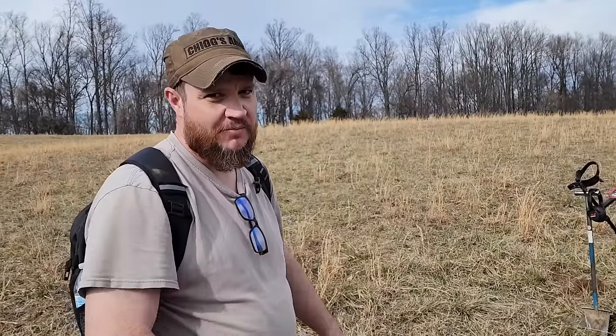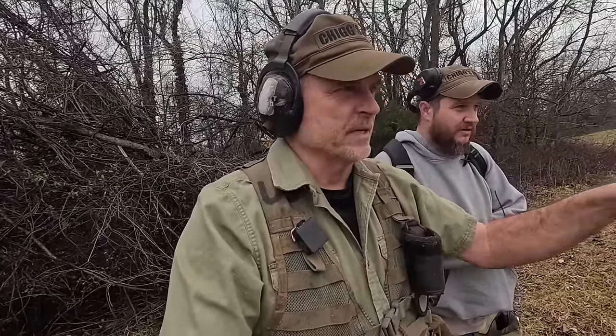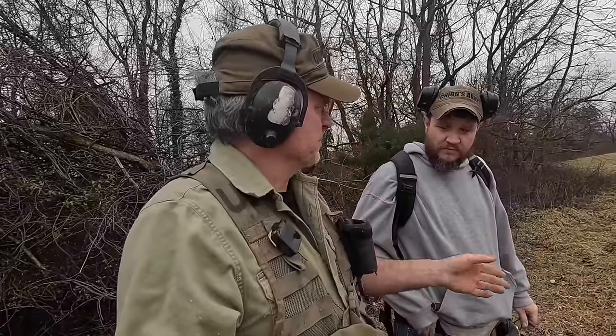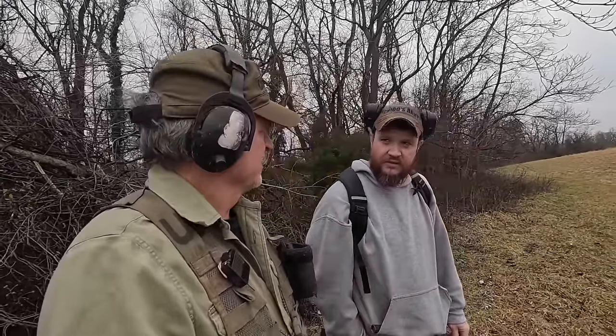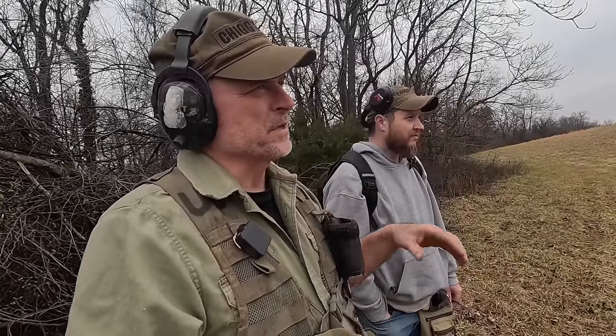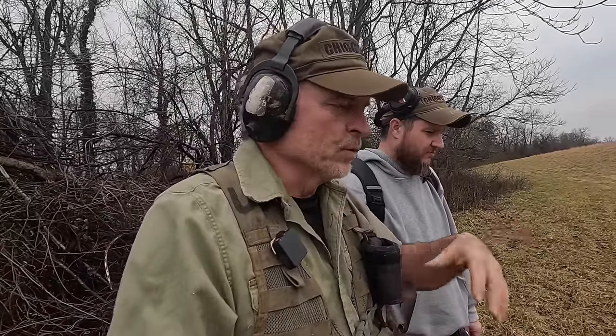Got my machine honed in, doing good guys. Big adventure today, back out here with Mike. We're going to look for a camp that we've detected before and done really well with - musket parts, gun parts. I have found the most ever in this area. So what we're going to do is detect this area again today and try to dig any iron that's like this big, looking for gun tools and all that kind of stuff.